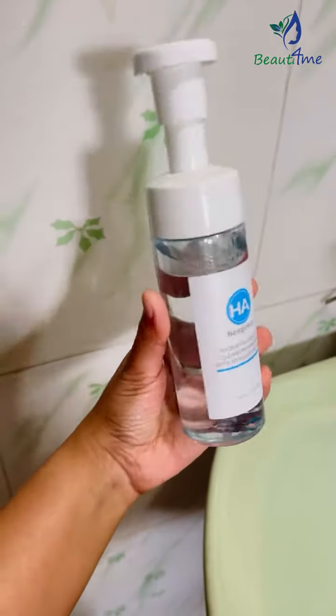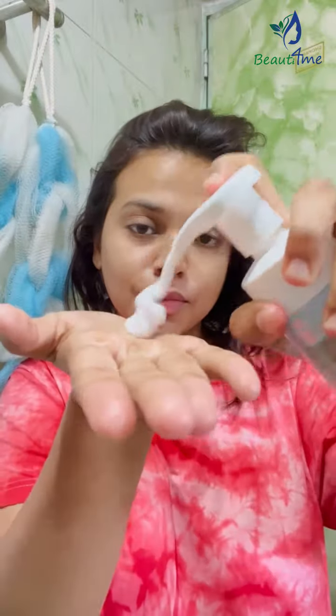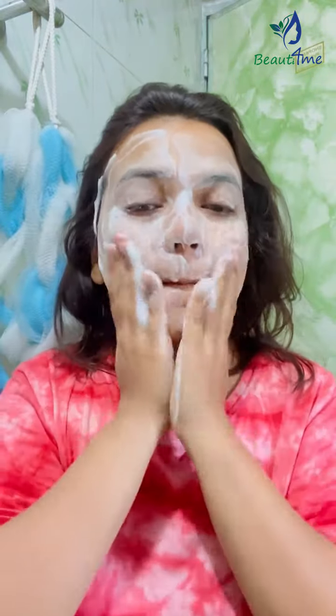Good morning, everyone. Every morning, my day starts with Neogenzer Hydrating Gentle Cleansing Mousse with Hyaluronic Acid. This cleansing mousse makes my skin look so soft and glowy and fresh.